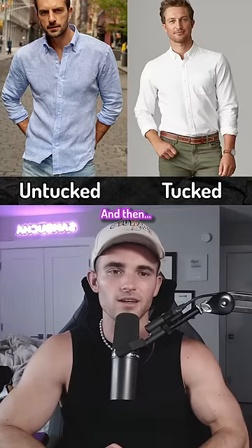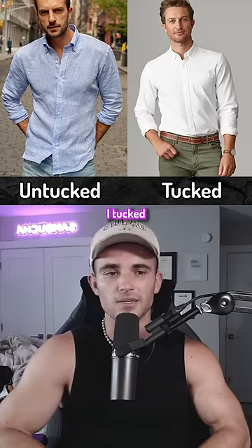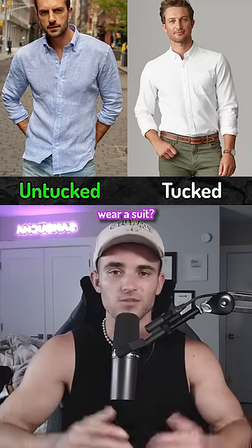I can't remember the last time I tucked my shirt in. Maybe when I wear a suit — which is never.